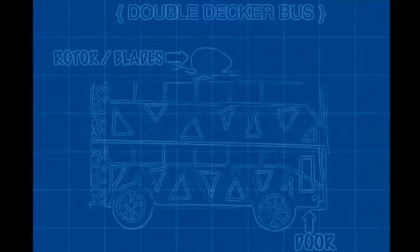The bus can also be used on roads, in the air, and on water. The blades are used when flying. When the door opens, steps open out because the door is higher than ground level.